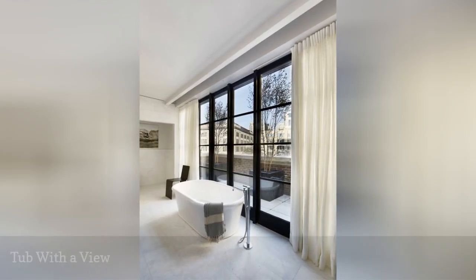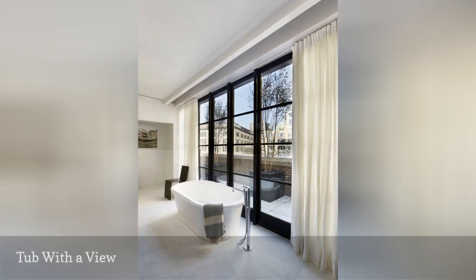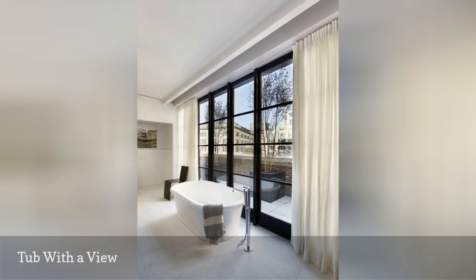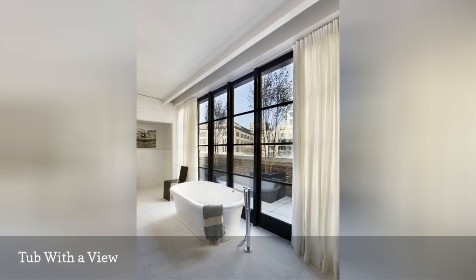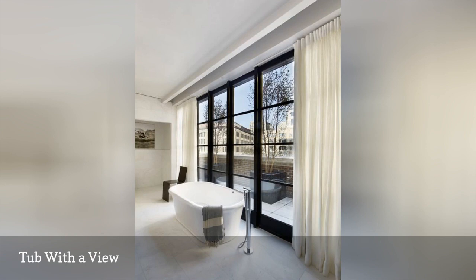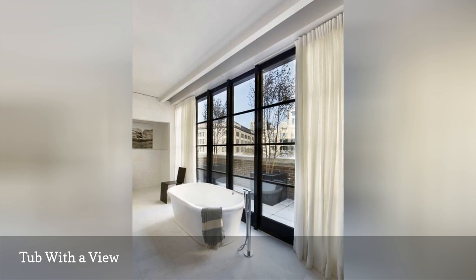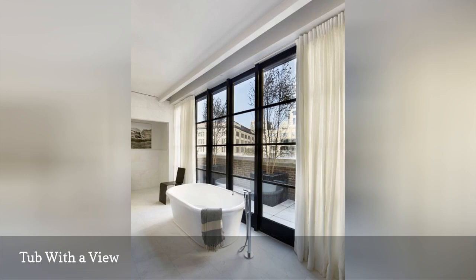A supersized bathroom is dreamy when it has a gorgeous tub with a spectacular view. The ample space in this New York City apartment was renovated by interior design firm Tina Ramchandani Creative, allowing the tub to be the star of the room. Be strategic about placement and capitalize on angles. Highlight the room with a luxe-neutral rug, an arrangement of plants, or a beautiful stool or table featuring specialty soaps and lotions.